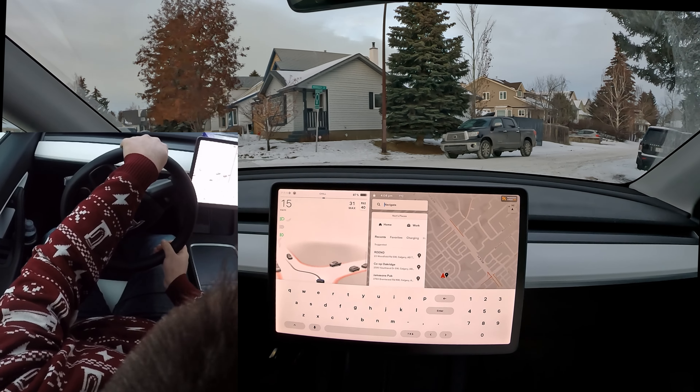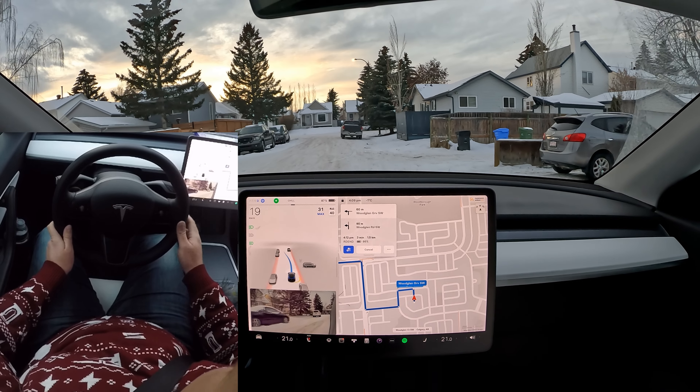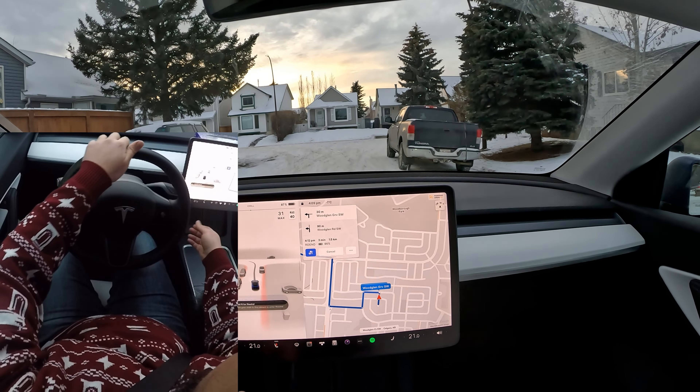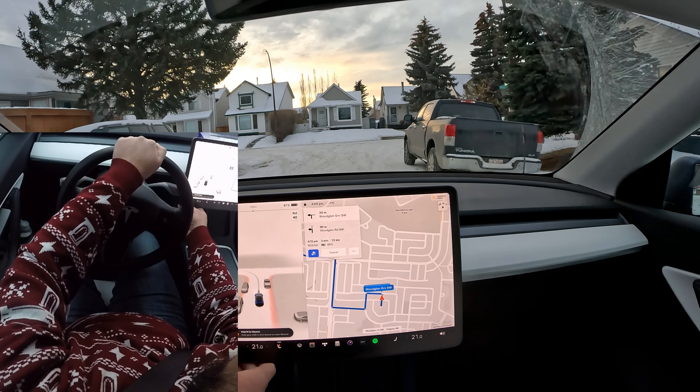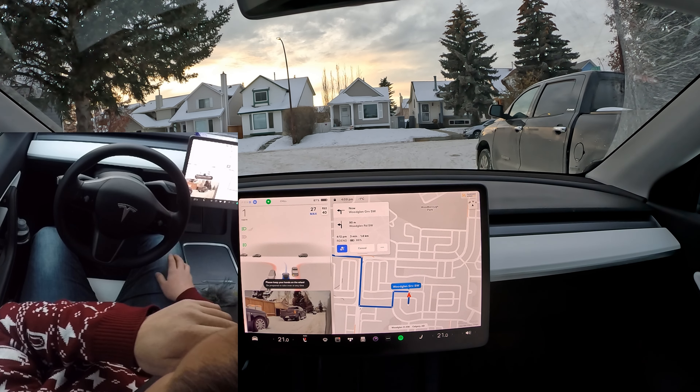Let's see how it handles this turn. The car is creeping forward and stopping completely at a yield, which is fine. Now the steering wheel has adjusted straight and we're further away from parked cars, so it's okay to keep FSD beta driving like this.